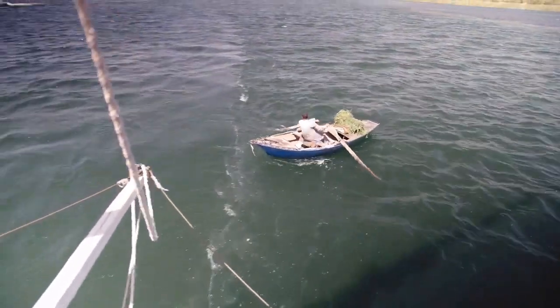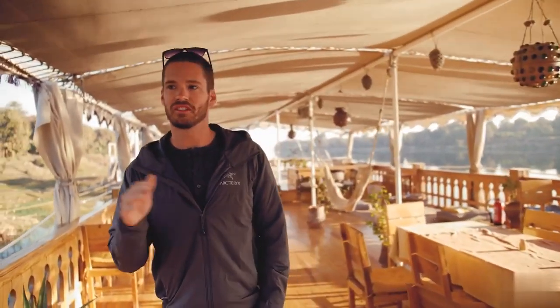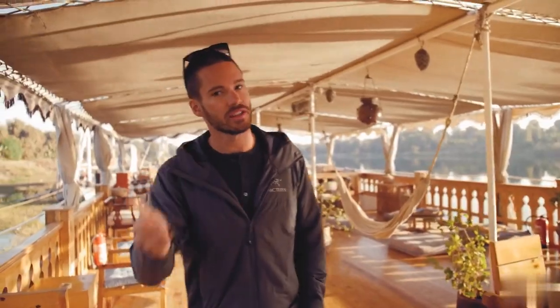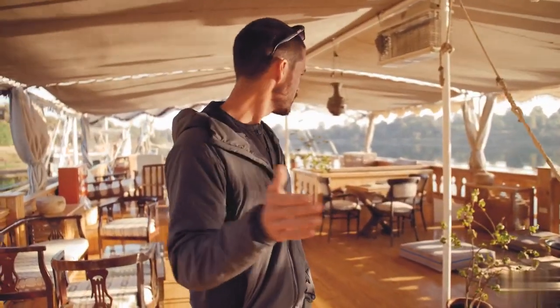You'll spend the majority of your day up on deck. You could go below but it's dark and all you hear is the water. The top deck has a large dining room, sun chairs if you want to tan, and a hammock. Maggie tried the hammock but got a little queasy — if you're not used to motion sickness, that could happen.